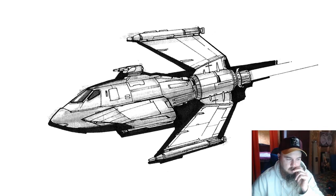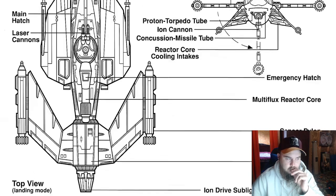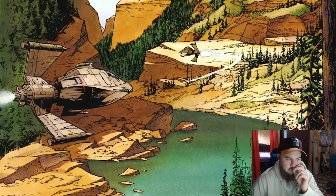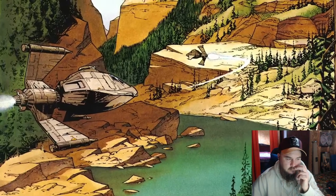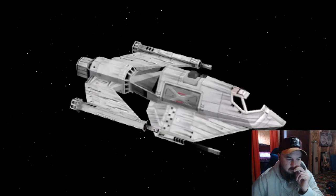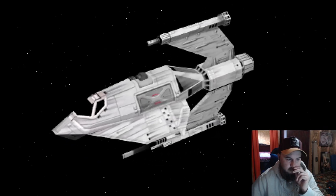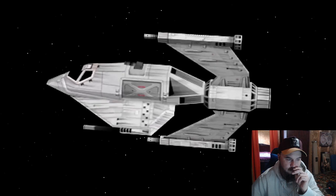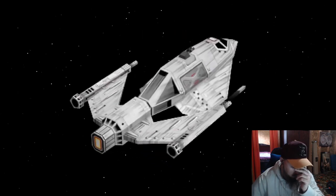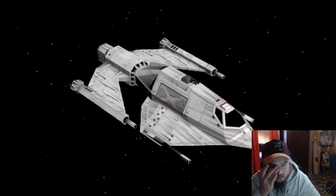The Skip Ray Blast Boat is undeniably one of the more recognizable designs in the old Expanded Universe. It's got a mean combat helicopter sort of vibe with an iconic rotating wing feature. And overall, it's really just a neat, well-balanced ship that's neither too small nor too large. I can see why this ship is so popular.